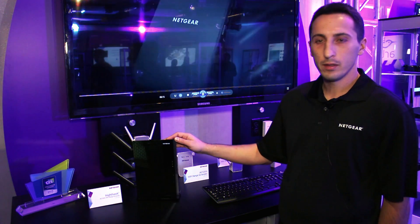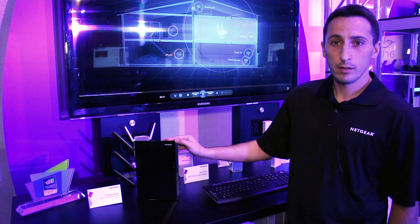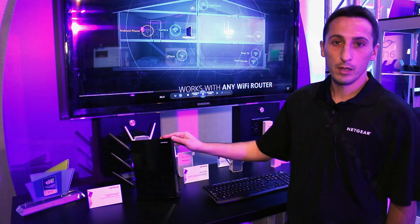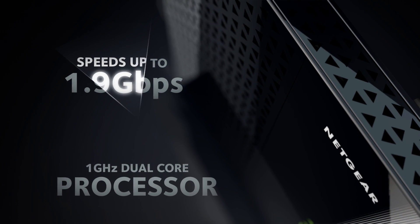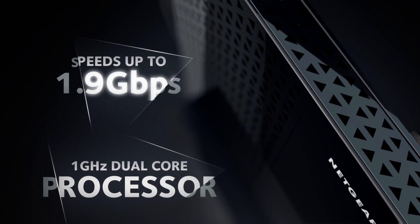It goes up to 1.9 gigabits per second. Everything we've done with this product is about performance. Beyond just the 1.9 gigabits per second throughput, we've included a dual-core processor that maximizes your 802.11ac Wi-Fi gigabit speed.